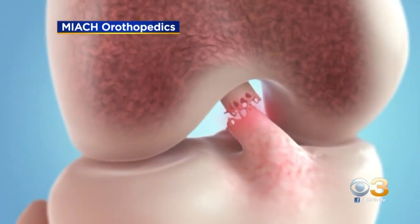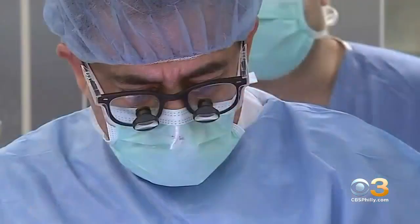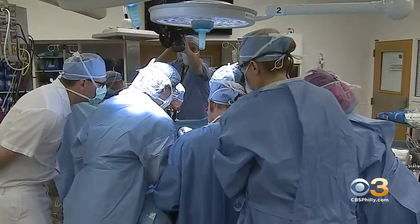There are 400,000 yearly ACL tears in the U.S. that are traditionally repaired with reconstructive surgery using a graft.